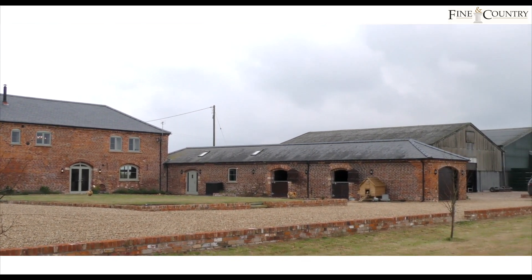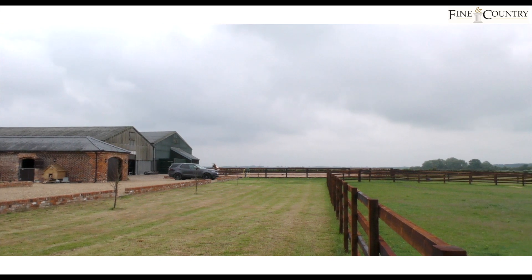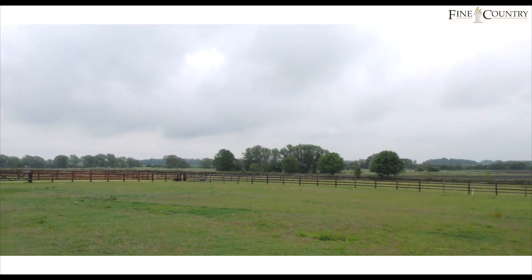Externally the property occupies a beautiful rural position measuring 5.2 acres. This includes fenced paddock land, an outside jumping arena, two grain stores, six stables and a storeroom.